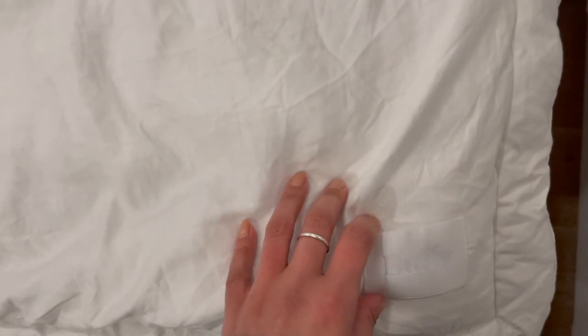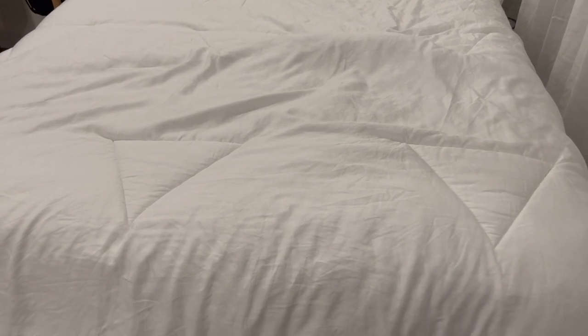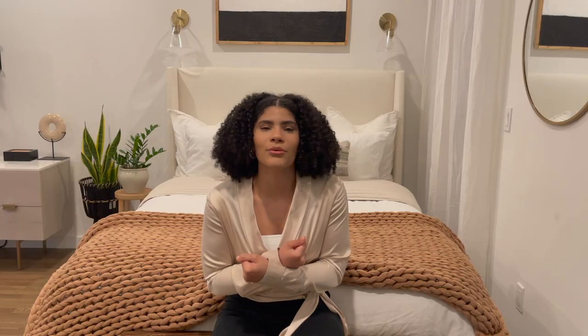I also have a duvet and duvet cover, which really tops off the cozy, puffy look of the bed. The comforter is from Buffy and it's called the Cloud Comforter — for good reason. It really feels like you're folding up into a cloud at night. One thing to keep in mind is that you do get hot, so if you're a warm sleeper it might not be for you. They also have the Breeze, which is lighter and more breathable, but it wasn't as fluffy so I stuck with the Cloud. During summer I just don't keep a comforter on my bed at all.